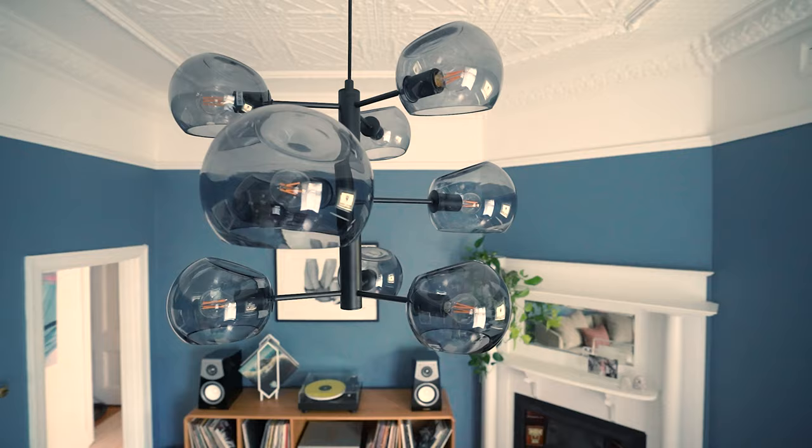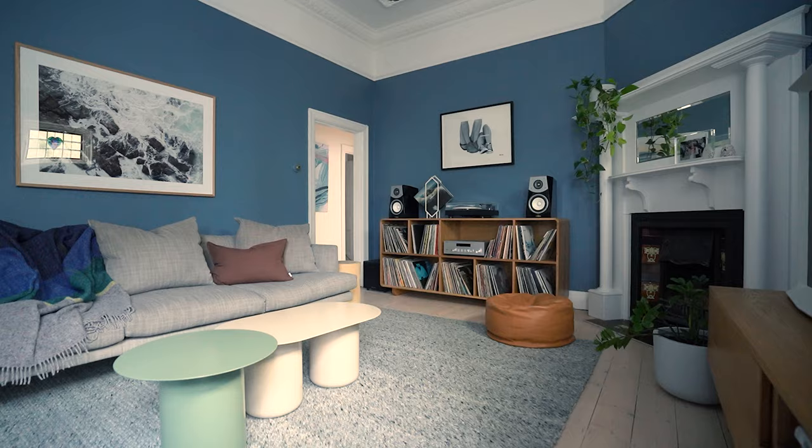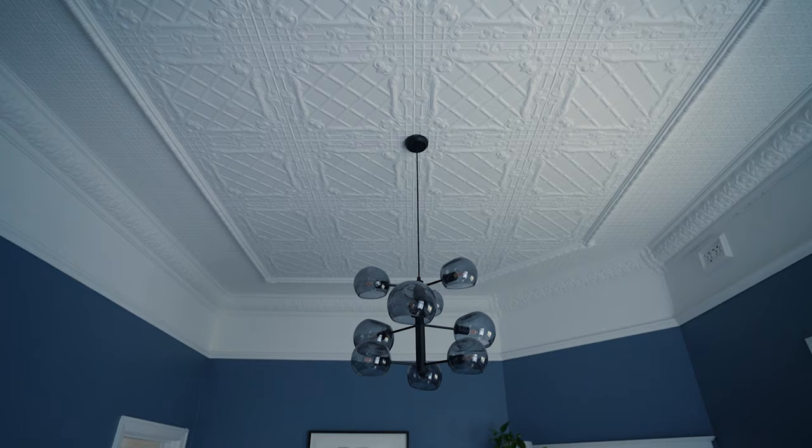I only had one single pendant, so I decided to just change that. It was easy to switch over, and it was amazing how much a brand new feature pendant was able to transform and elevate this interior. If you've just got one pendant, go bold and make it count — choose a design that makes an impact, as it will dictate the feeling of your room.